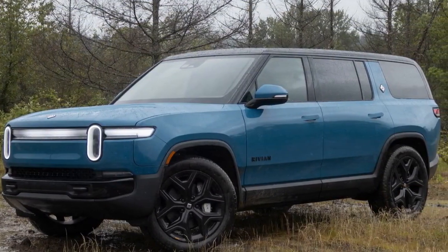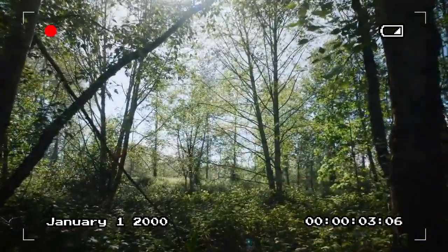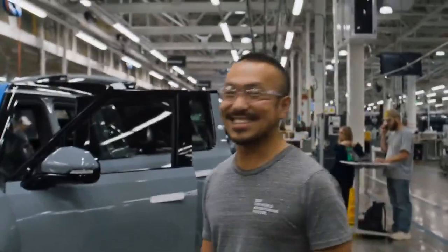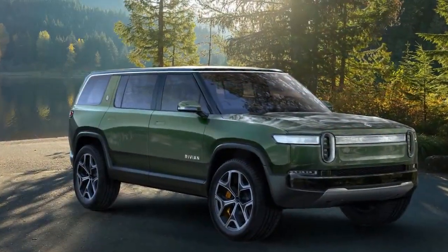Rivian is also introducing what it calls the Rivian Autonomy Platform to enable new features and increased automation. It uses 11 higher-quality cameras as well as five radars to sense its surroundings, with AI built on top of NVIDIA Drive Orin hardware making ADAS decisions.